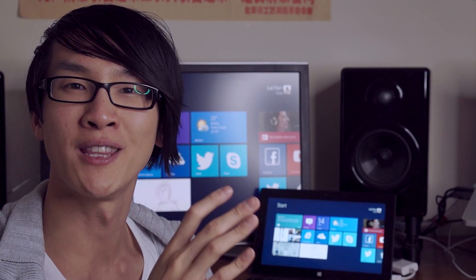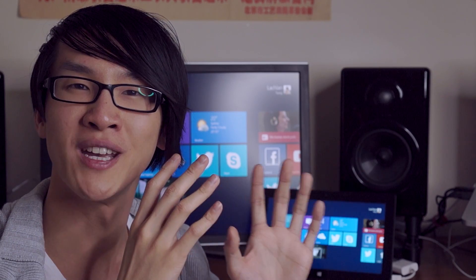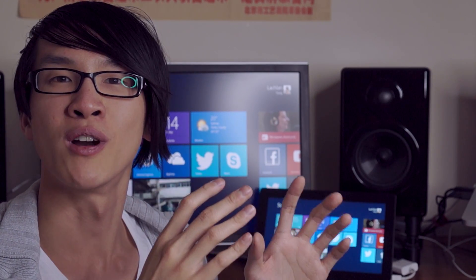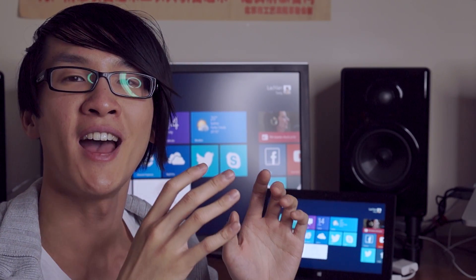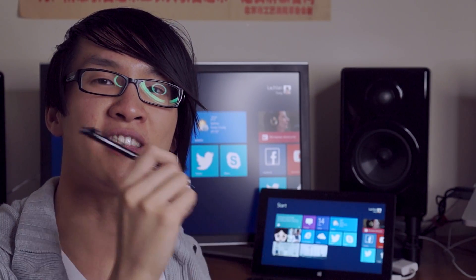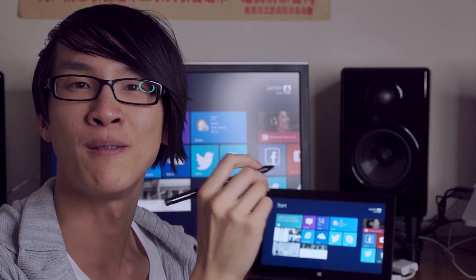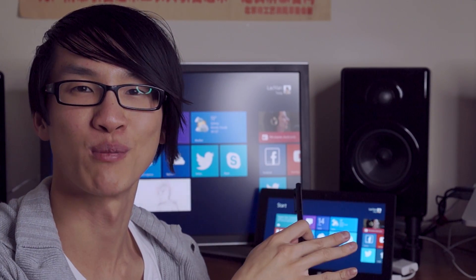So overall, do I recommend the Surface Pro? If you're looking to replace a laptop and you're going to do a lot of typing, then no — I don't think the Surface Pro is a great option. If you're looking for something like a tablet that you can use casually but also do a great deal of work on, I think the Surface Pro is really nice. And if you can think of things you want to do with the stylus and digitizer, if you can see how it would improve your workflow, absolutely — jump on the Surface Pro. But if you can't think of any reason why you would need a stylus, honestly I don't think you should get it — it's as simple as that.